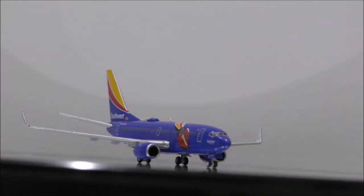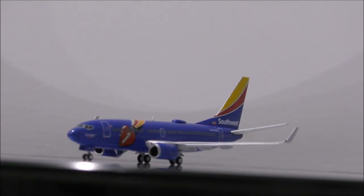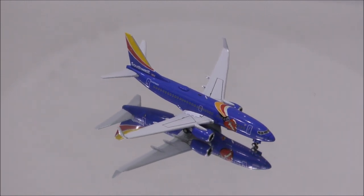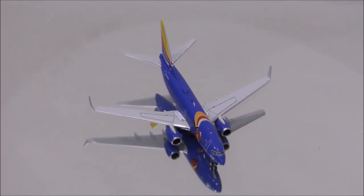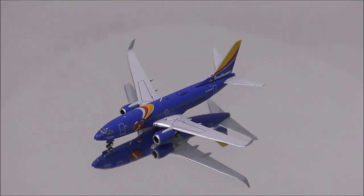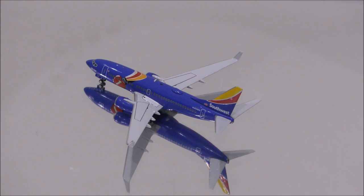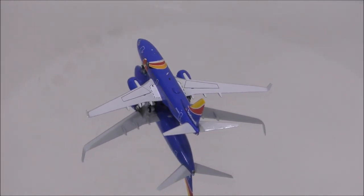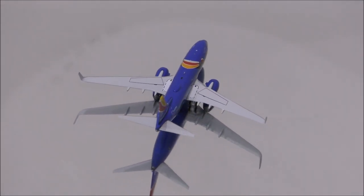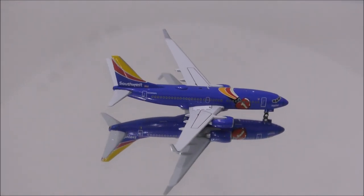Overall, this is a model I recommend you guys to get, given the fact that this is a model with a special livery. That concludes the review for the Southwest Airlines Boeing 737-700NG by Gemini Jets. If you have this model, let me know what you think about it in the comment section. Please like this video and don't forget to subscribe to my channel for the latest reviews. This is Alpha and hope to have you guys back again soon.